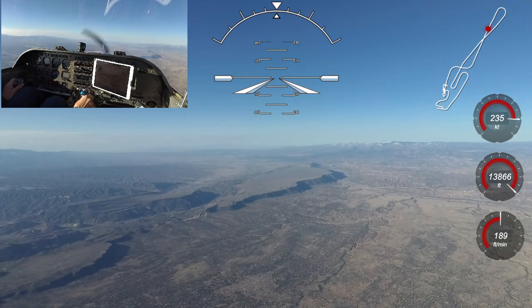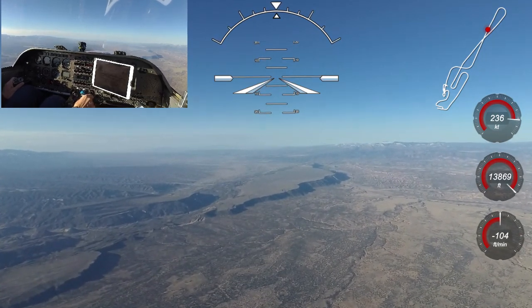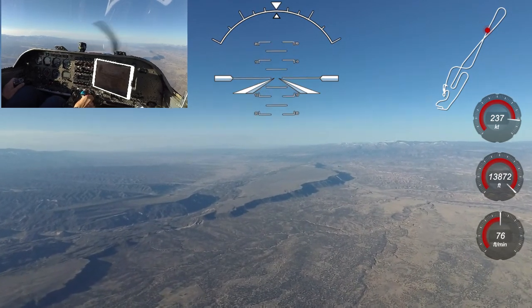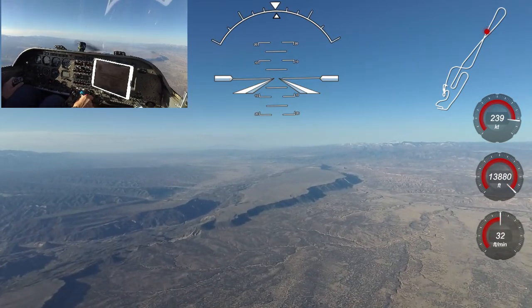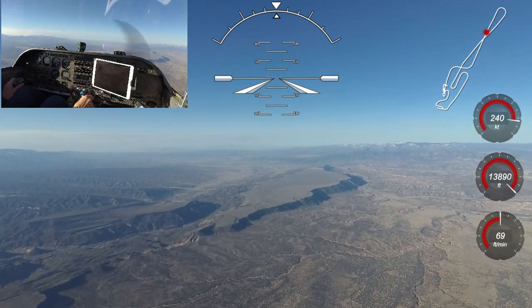At this altitude I'm showing about 21 inches of manifold pressure, and about 1 inch of that is due to the ram air. The Venture can carry about 54 gallons of fuel, and at this burn rate it has a maximum range of over 1,000 nautical miles. I normally plan on a range of 750 miles, and that leaves me with at least an hour reserve.